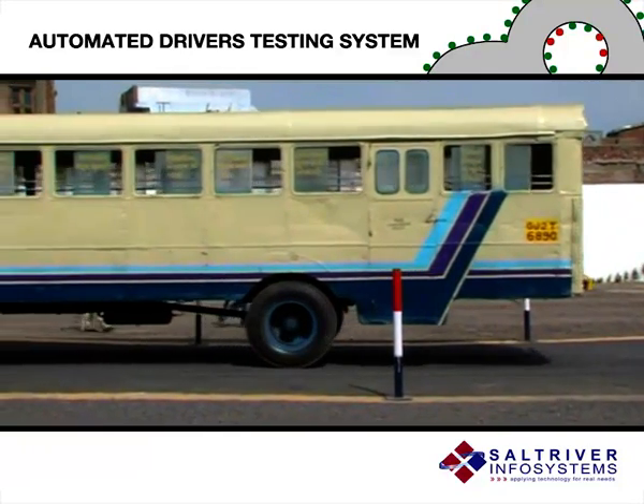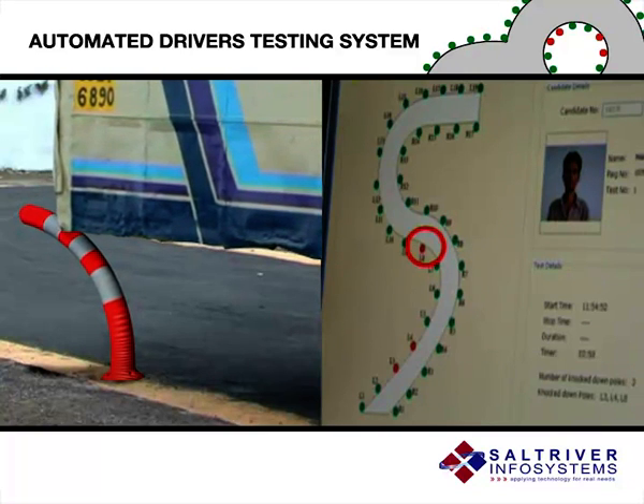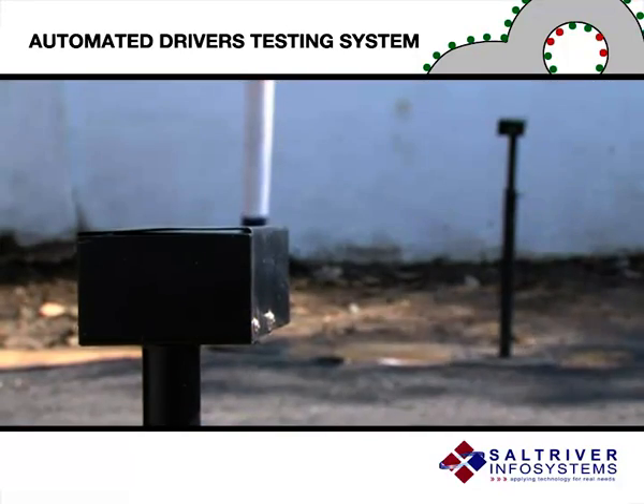When the bus goes off the track or hits any pole on the boundaries, the green spot representing the pole on the screen turns red and the system deducts marks for the mistakes.